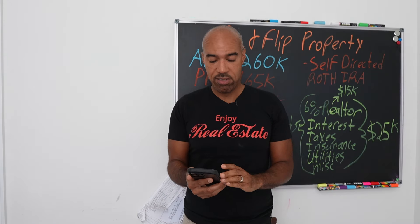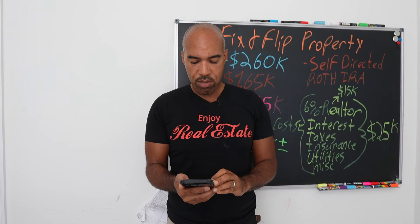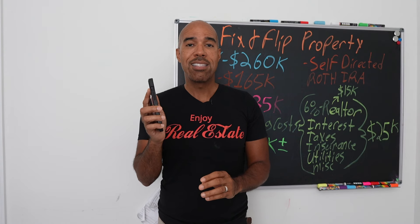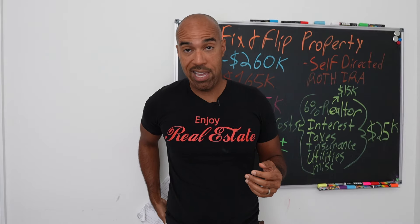Does it have a basement? No — in the Hampton Roads Virginia Beach area the water table is so high there are no basements. How long have you owned the property? 24 years. What's the condition of the property? She says four — poor condition. What repairs does it need? Plumbing, flooring, windows, and a roof. Is anyone in the property? Yes, a tenant. Is the house listed with a realtor? No. Do you need to sell fast? Yes. What's your ultimate goal? To sell within the next two to three months.